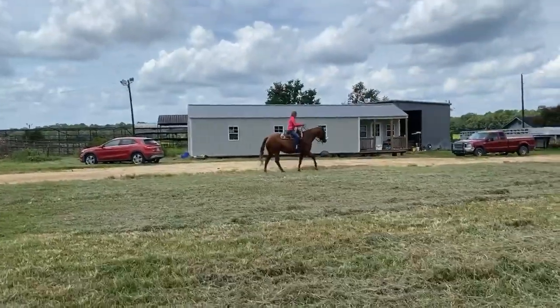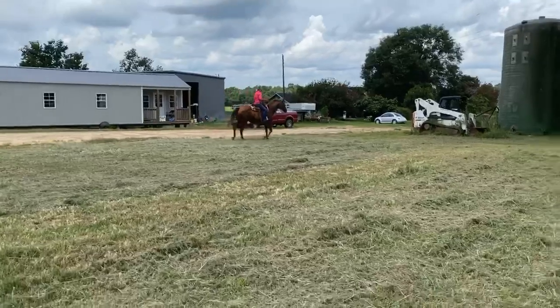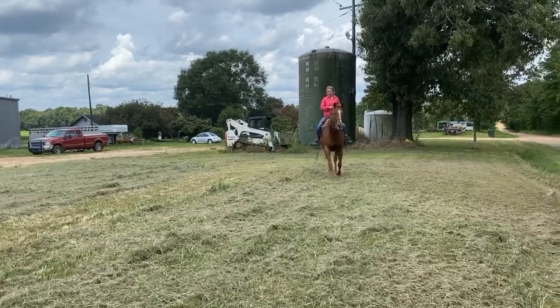This is a $12,000 horse. There's not anybody on Facebook that would sell y'all this horse any cheaper.